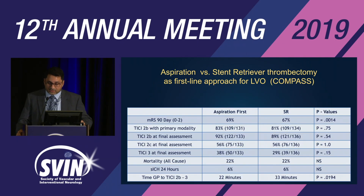The next study, COMPASS, looked at aspiration versus stent retriever thrombectomy as a first-line approach for LVO in stroke. The primary outcome was modified Rankin scale — a functional outcome. The result was 69% versus 67%, which was significant in a non-inferiority analysis. TICI 2b with primary modality: 83% versus 81%, no difference.